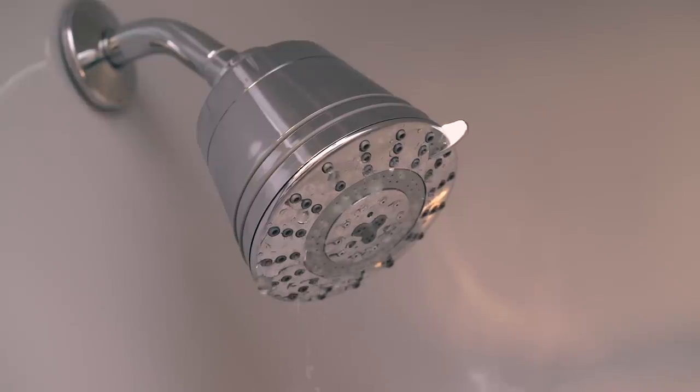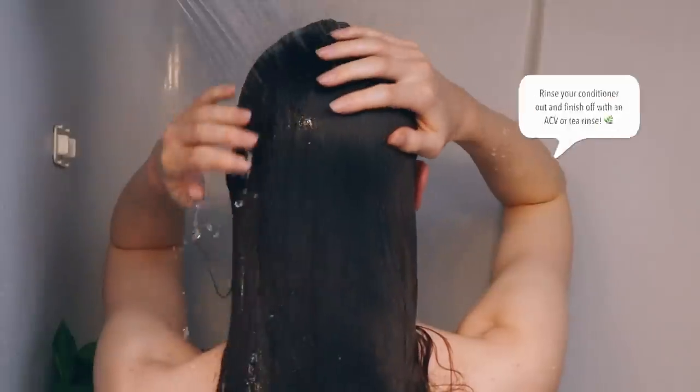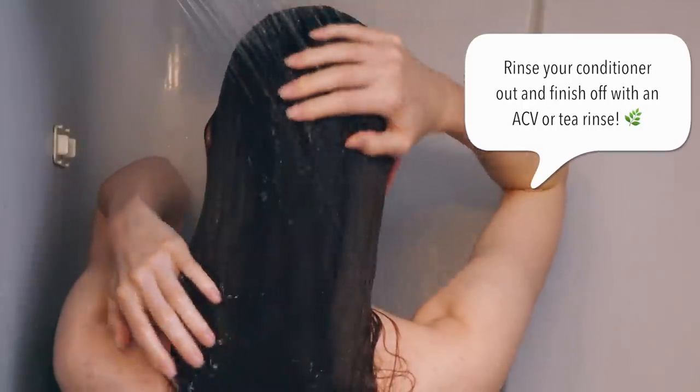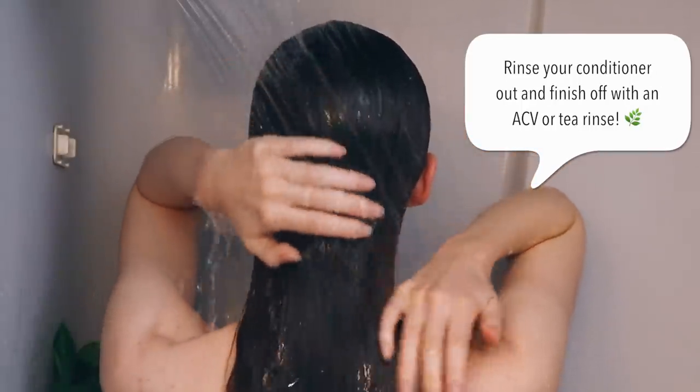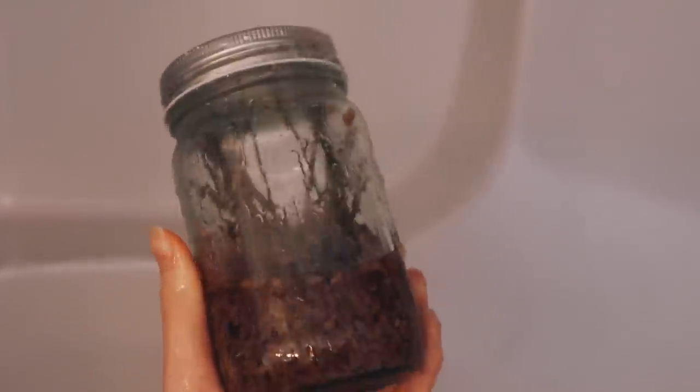Another healthy hair tip is to use a shower filter. The one I use is by Sprite and it removes things like chlorine that can strip and damage your hair and skin. Lastly, I do an apple cider vinegar rinse. Today I'm using one that I infused with lavender this past summer.